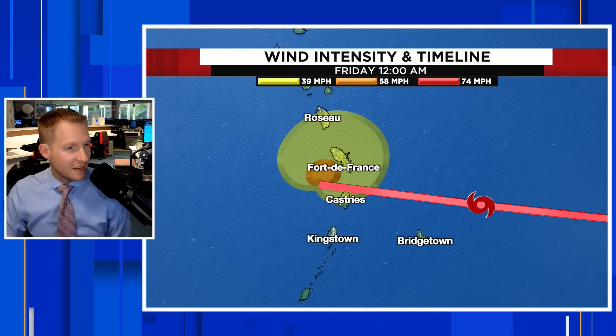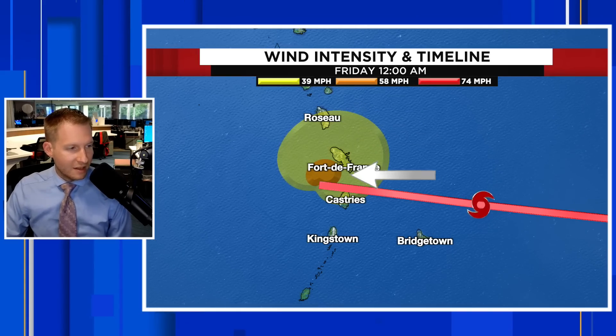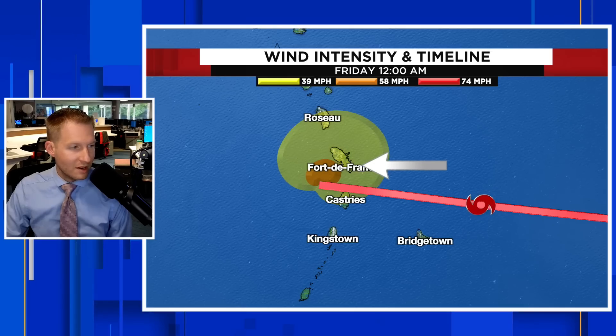It's a different story for St. Lucia, Martinique, and Dominica. Tropical storm winds are going to be likely — that's greater than 39 miles an hour for those islands. That core of the strongest wind could head towards the northern side of St. Lucia and the southern side of Martinique, so that core of wind closer to 60, maybe gusting to 70 miles an hour, is going to be possible.